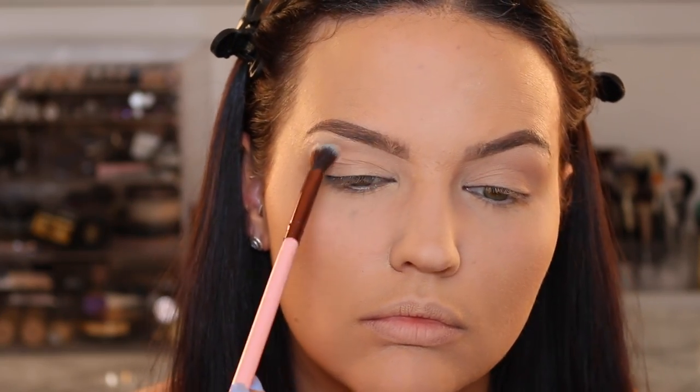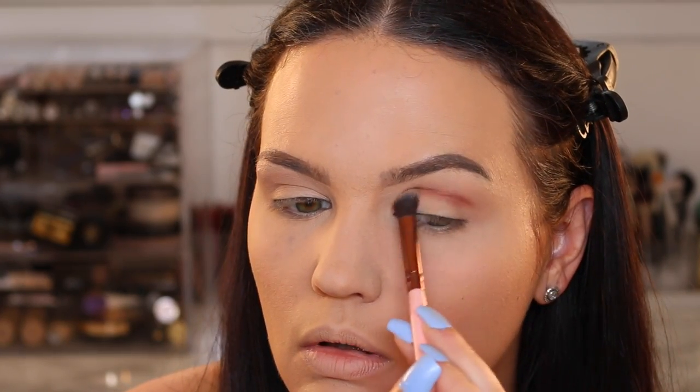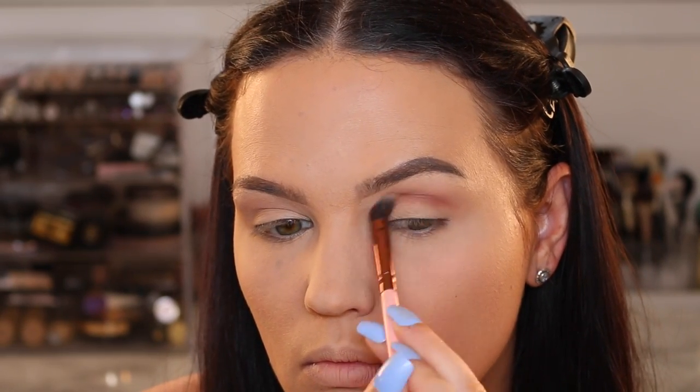Then I'm going in with my next color, also from Makeup Geek, in Cocoa Bear — one of my favorite warm-tone eyeshadows. This is just going to deepen up the crease. We're also going to apply it to the outer V area to deepen that up as well, providing a good transition for the next shadow.